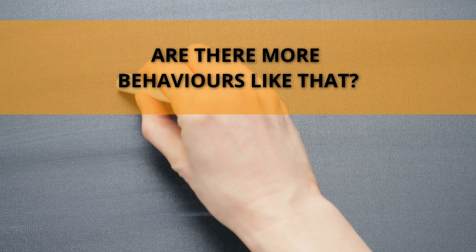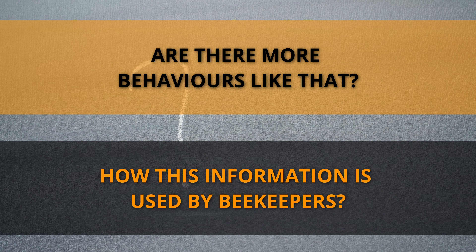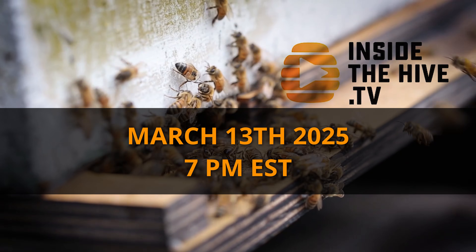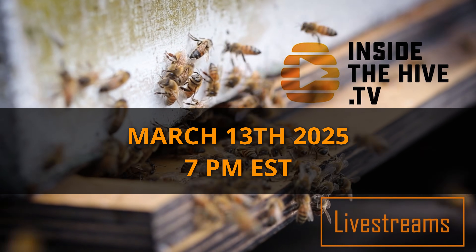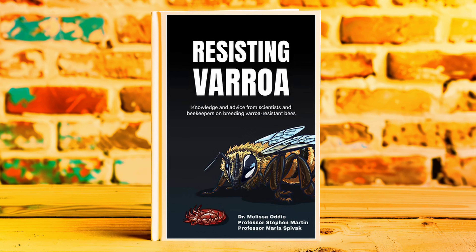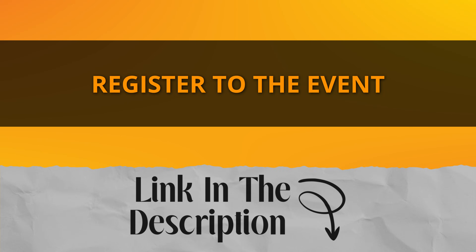Are there more behaviors like that we don't know about? How is this information being used by beekeepers around the world to improve the overall health of honeybees? I will discuss this fascinating topic with Dr. Melissa Oddy in my next live stream, scheduled for March 13 at 7 pm Eastern Time. This will be a great opportunity to learn more about the different ways bees naturally protect themselves against varroa mites, and also the launch of Dr. Oddy's new book, Resisting Varroa, which she co-authored with Dr. Marla Spivak and Dr. Stephen Martin. Please check them out — link in the description.